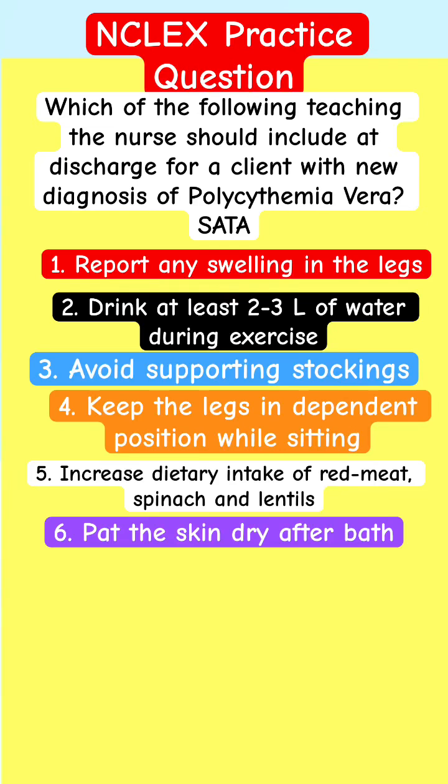English practice question. Which of the following teaching should be included at discharge for a client with a new diagnosis of polycythemia vera? Select all that apply. This is a select-all-that-apply class.